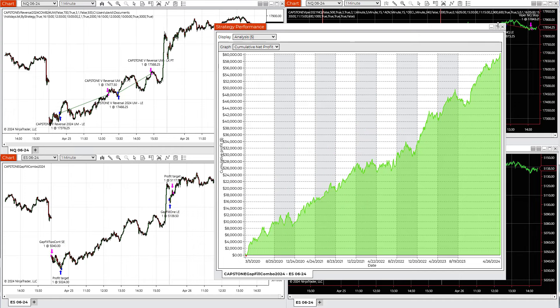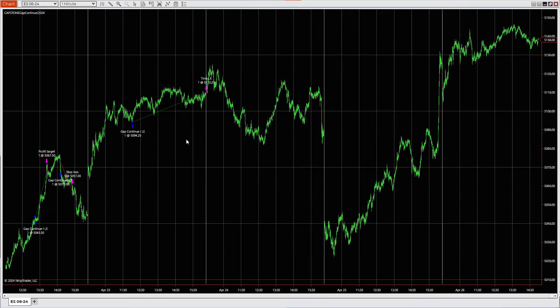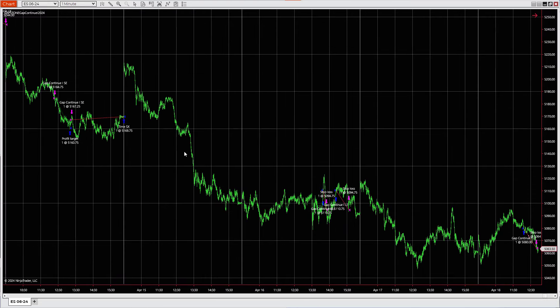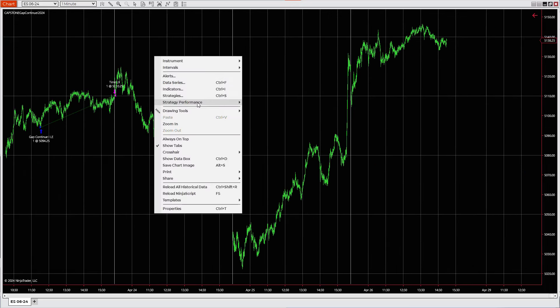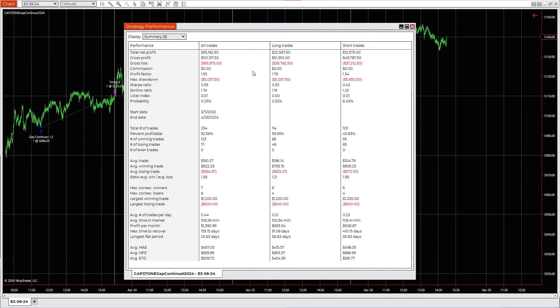Another highlighted strategy is the gap continuation strategy. Looking at the most recent trades, it had a few losers in a row, then a winner, a loser, and then a winner recently. Let's look at the equity curve for this and you can see where we are on the equity curve with this strategy.